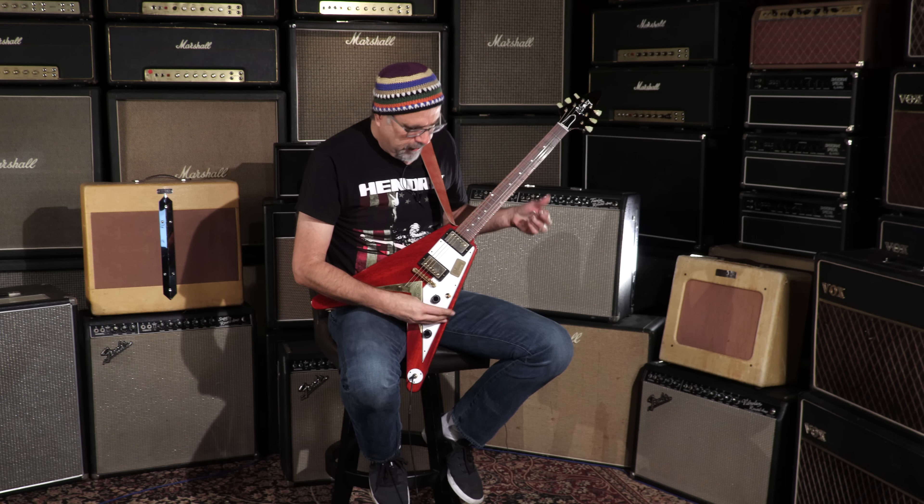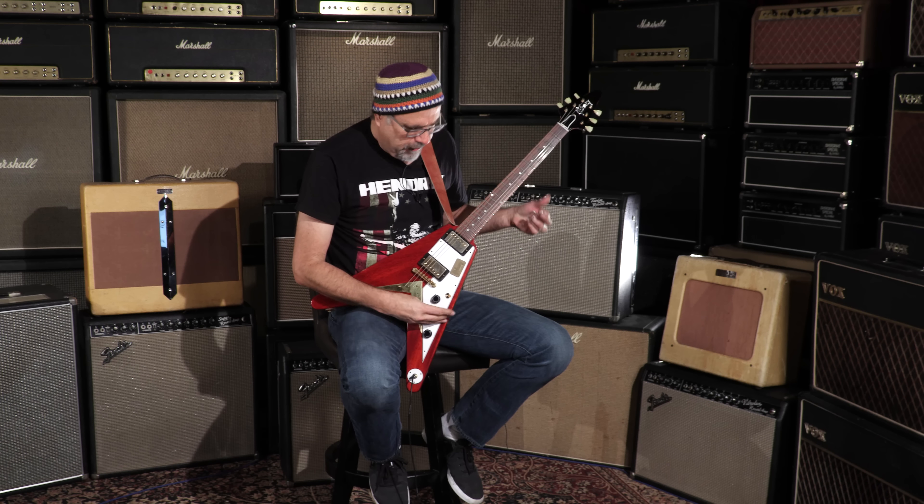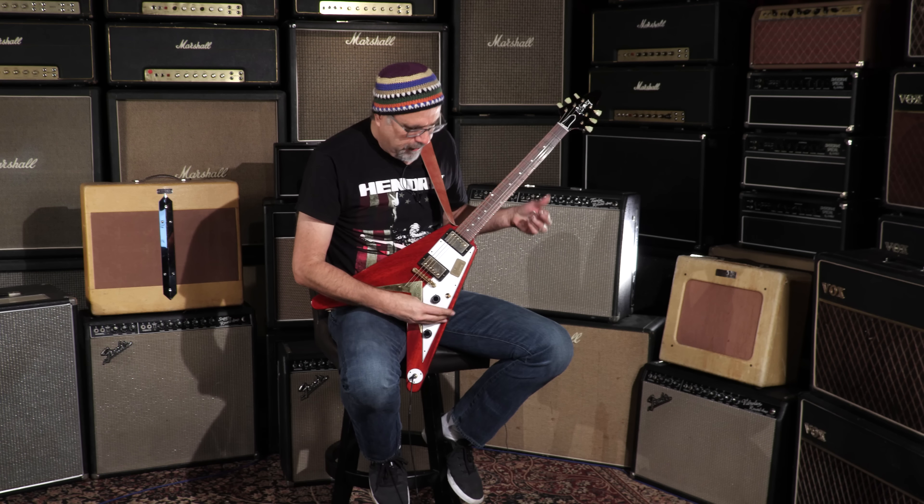Chapter 59 Flying V reissue, aged, serial number 96639er — check it out today.